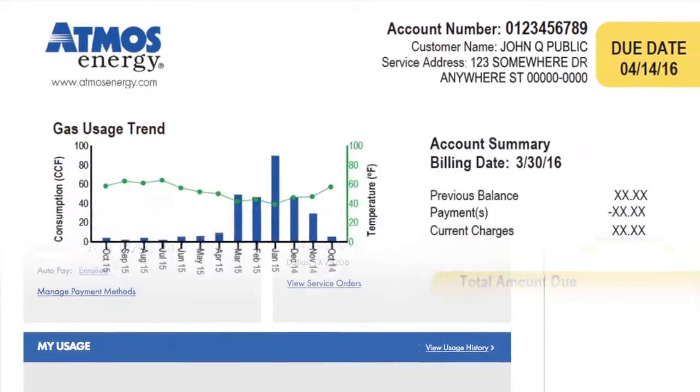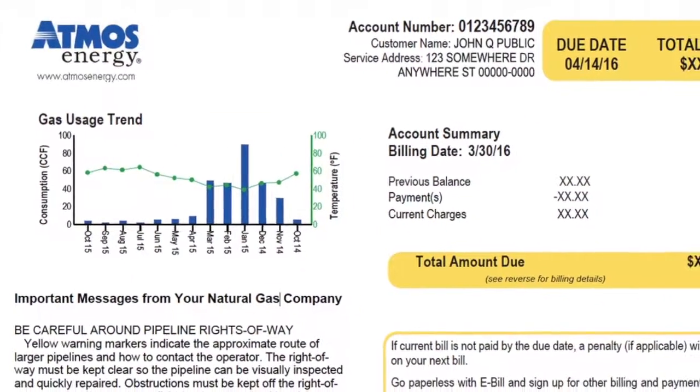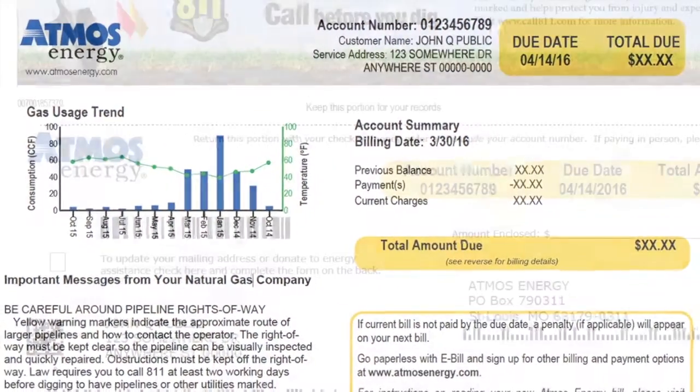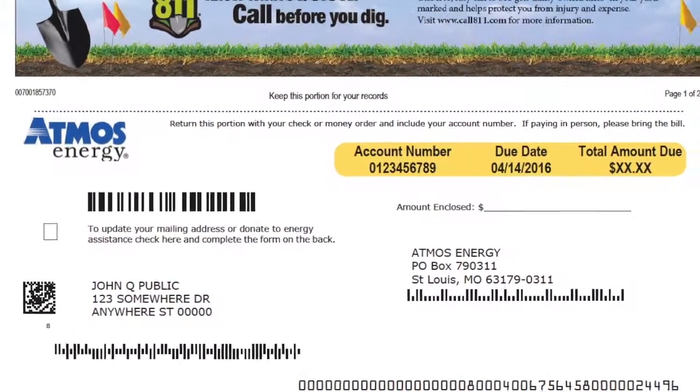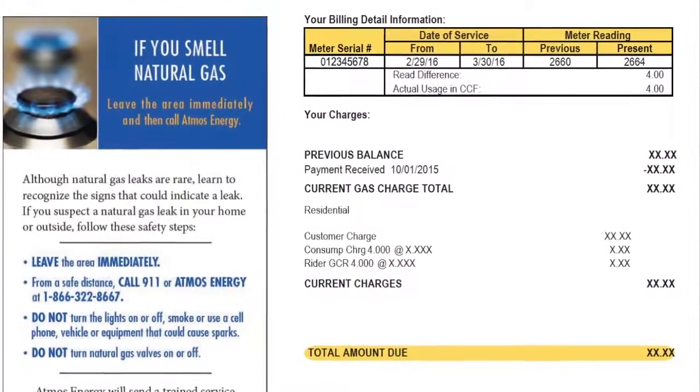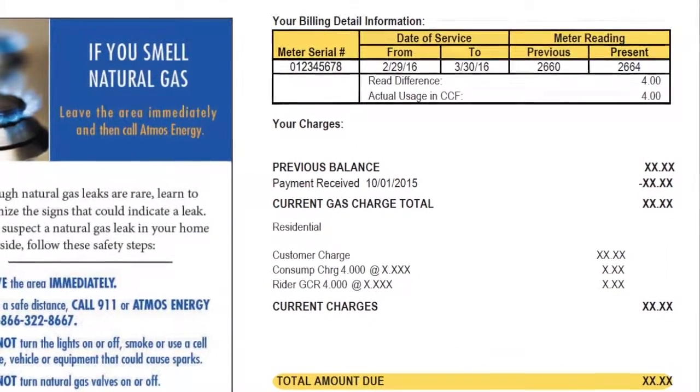And speaking of your bill, our newest bill design features colorful graphs and images to help you understand your natural gas consumption. It is easier to read your account summary and billing details, making sure you fully understand the exact amount due each month.